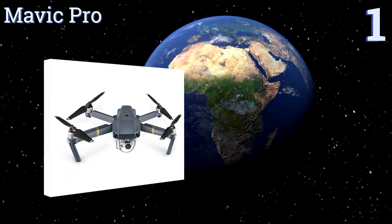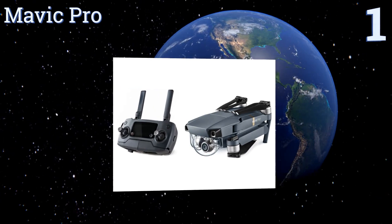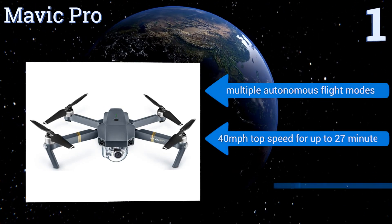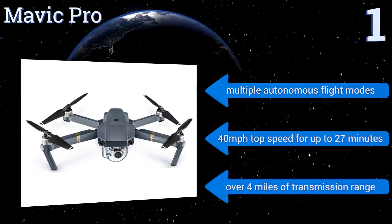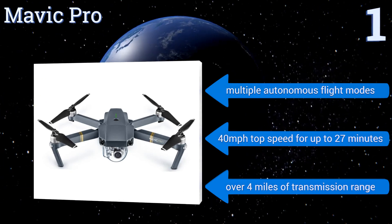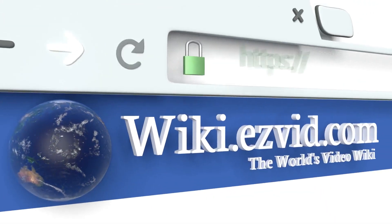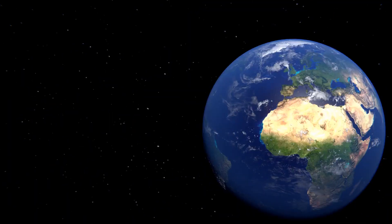Taking the top spot on our list, featuring a compact foldable airframe and a 4K 12-megapixel camera with high-precision mechanical stabilization, the Mavic Pro packs industry-leading power, navigation, and sensor technology into a remarkably fast and efficient quadcopter that's as versatile as it is portable. It boasts multiple autonomous flight modes, a 40 miles per hour top speed for up to 27 minutes, and over four miles of transmission range.